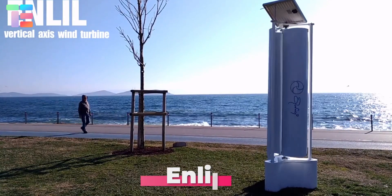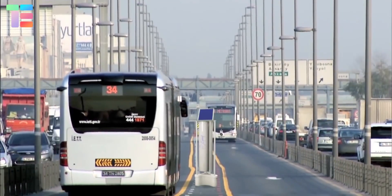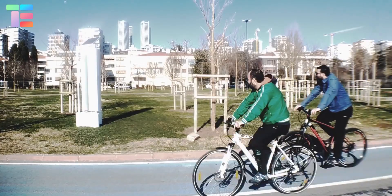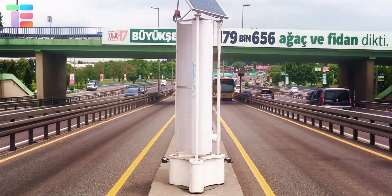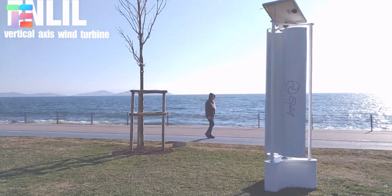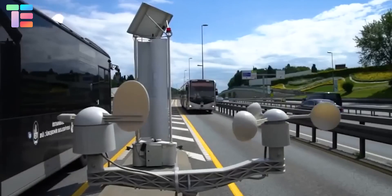Enlil. Have you heard about the first vertical smart wind turbine? Enlil is designed to harness energy from natural wind and wind generated by passing vehicles. It is a vertical and smart wind turbine installed in diversions, providing 2 kWh of renewable energy to electronic signs and highway poles.